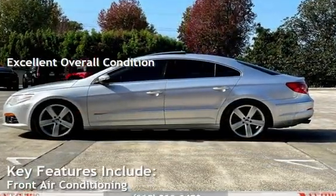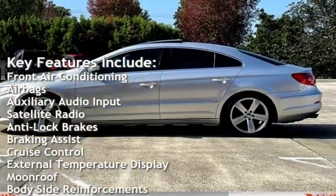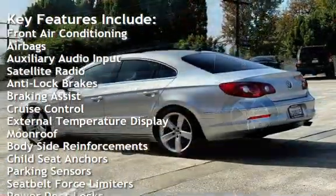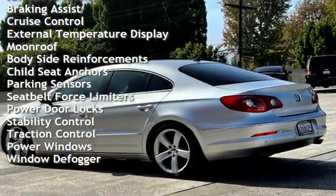Key features include front air conditioning, airbags, auxiliary audio input, satellite radio, anti-lock brakes, braking assist, cruise control, external temperature display, and moonroof.